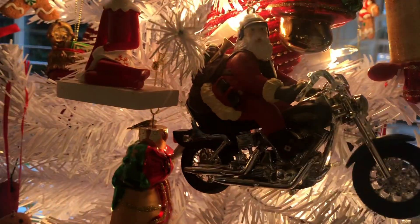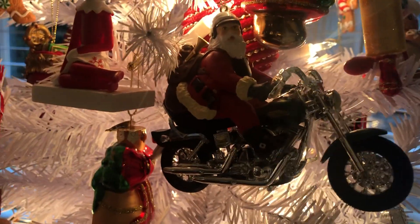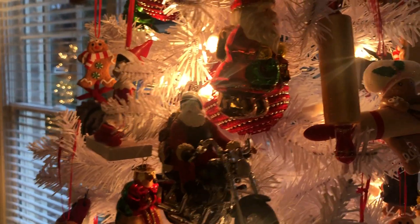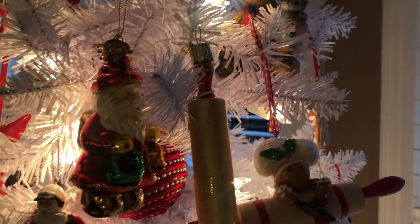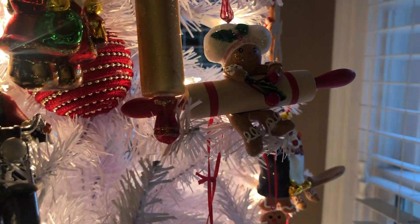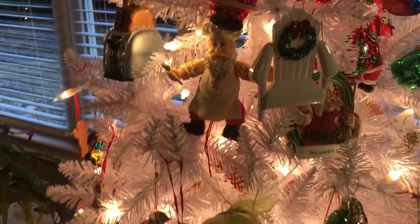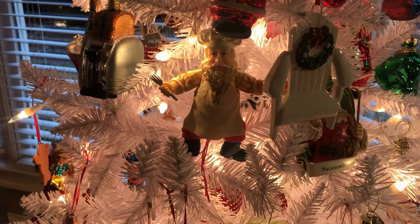I've got this little Santa on a Harley Davidson, which I love. I found it and it reminds me of my dad — he used to have Harley Davidsons back in the day. And this little rolling pin ornament, and then this other one with a little elf hanging off of it. I've got cookies and all kinds of things, it's just a cute little tree.